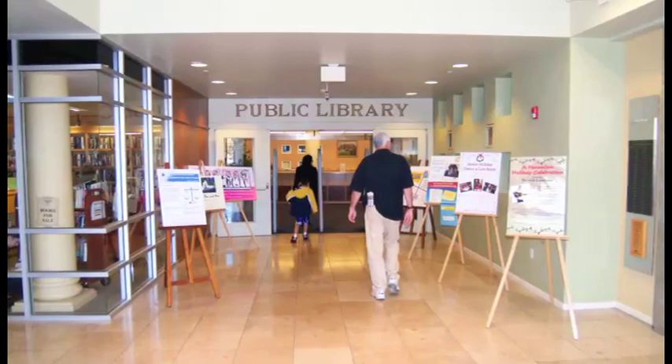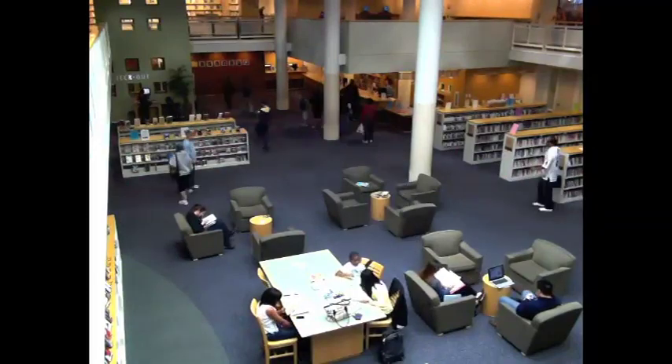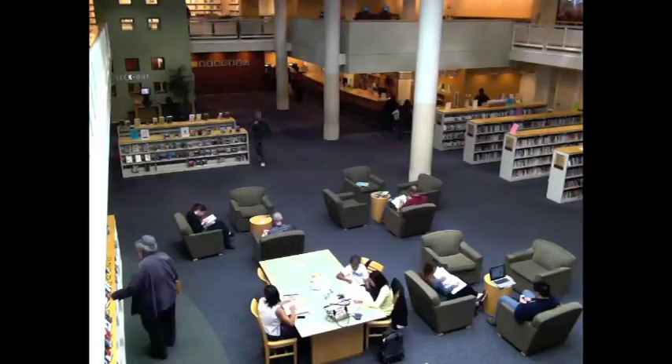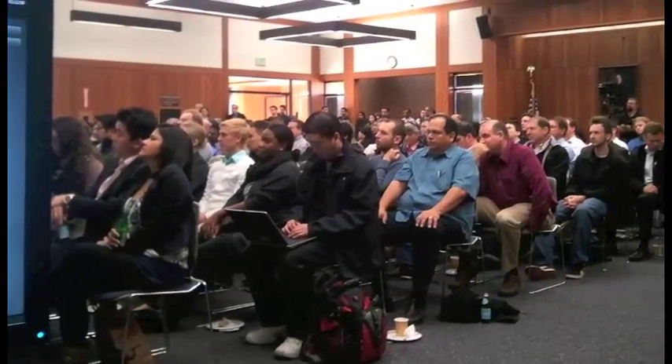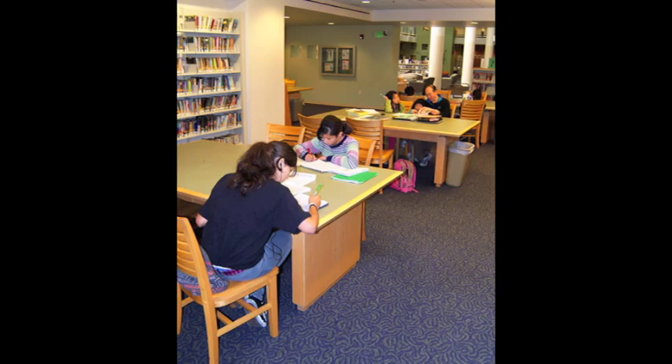Today, San Leandro is blessed with a modern and highly used library system. 60,000 to 70,000 people visit the main library every month. Another 10,000 people visit Manor Branch. And, in spite of drastic reductions in hours, several thousand more people visit the Mulford Marina and South Branch libraries as well. Add in those folks who use the library's meeting rooms, and you have well over 80,000 people who visit a library facility every month — upwards of one million visitors a year. An astonishing number for a city of just over 80,000 people. With that, I'd like to introduce you to the fine staff of the San Leandro Public Library, beginning with the nuts and bolts of the library operation: circulation.